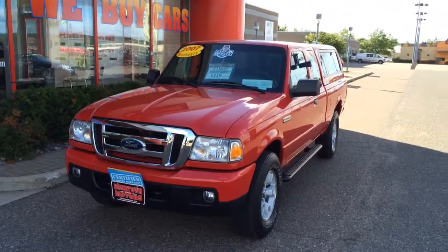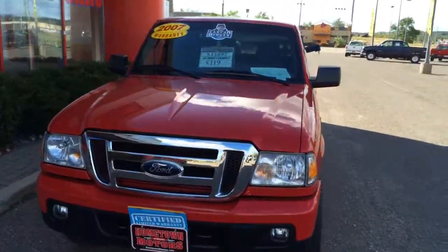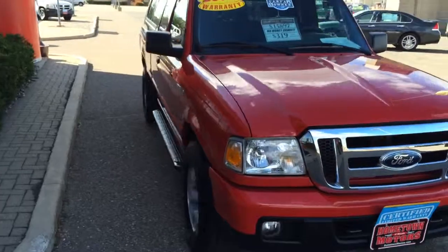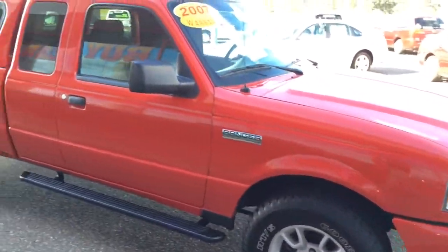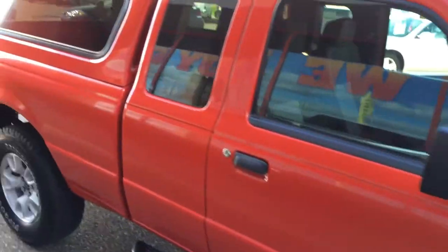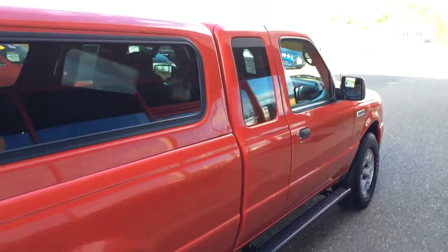Here we have a 2007 Ford Ranger XLT Super Cab 4-wheel drive, fiberglass topper, aluminum wheels, leg tube tires, running boards. The body on this thing is flawless — it's like brand new, super super clean.